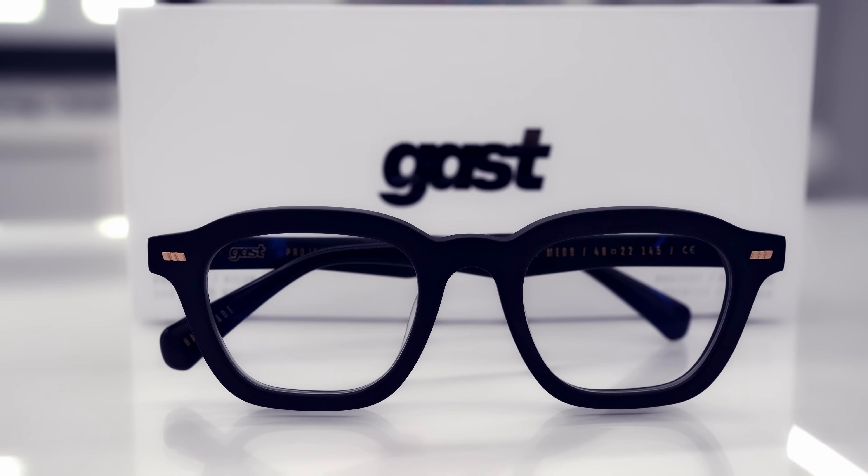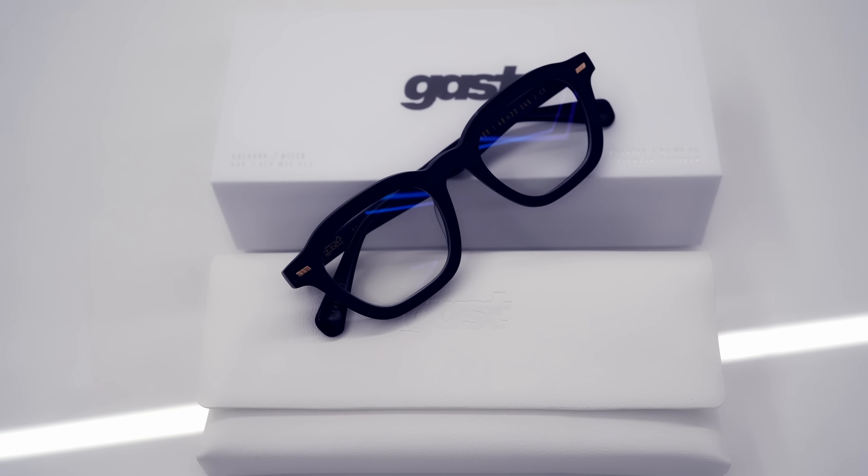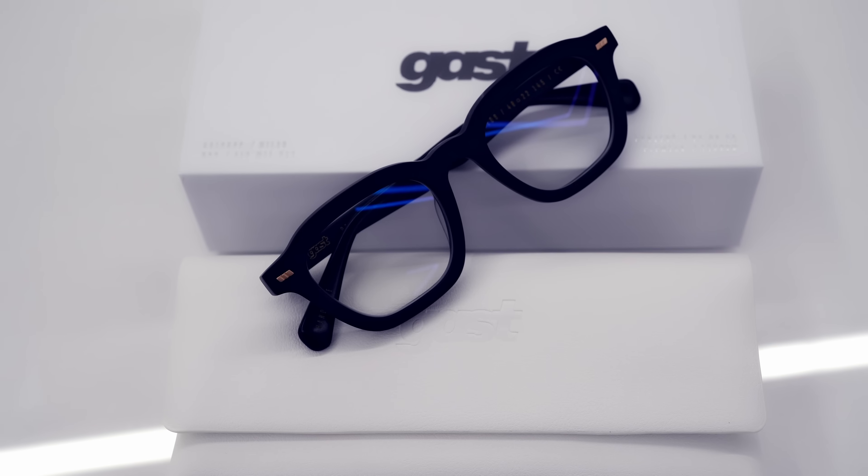My first impression wearing GAST frames — I've been trialling these for a week now — has been really positive. I've had a lot of compliments from colleagues, friends, and clients on the styling, partly because they are so different from what I would normally choose. I really go for minimalistic frames. These are a lot heavier than the glasses I would normally wear. When I first got them, they felt very tight and a bit too rigid. But after having them adjusted a few times, they actually feel really comfortable now, and I can go a whole day wearing them with no problems at all.